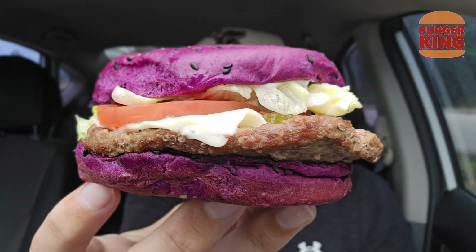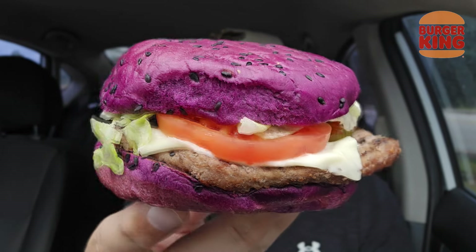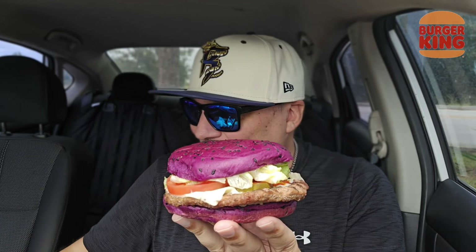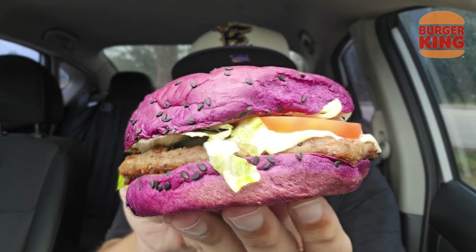Check it out right there. Yikes. Let's take a bite. I'm gonna tell you, the bottom bun is not the softest bun I've ever felt. But here we go. I know you're gonna have some comments about something going in and then coming out.